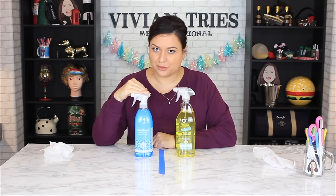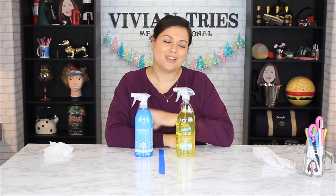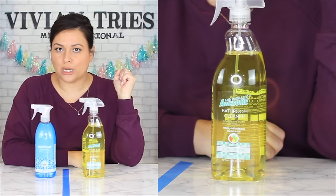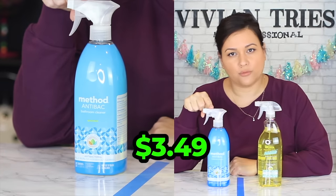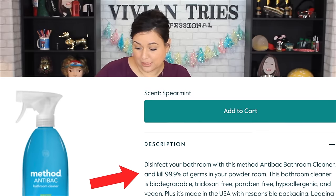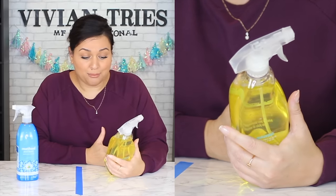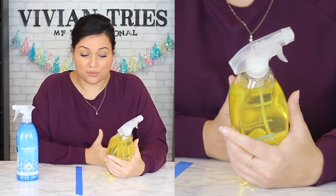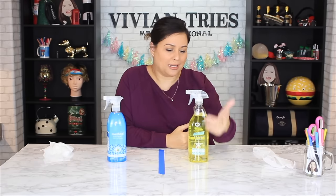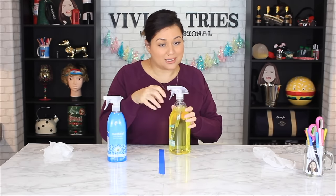Method bathroom cleaner versus Dollar Tree Awesome bathroom cleaner — they even copied the shape of the bottle. Dollar Tree is $1.25; Method is $3.49. The Method says it's antibacterial and kills 99% of household germs. The Dollar Tree one doesn't say that — it just says it cleans mildew, mold, and removes soap scum. It came in a few colors; maybe another color kills germs. I grabbed the yellow one thinking it would smell like lemons, but it just says 'fresh scent.'